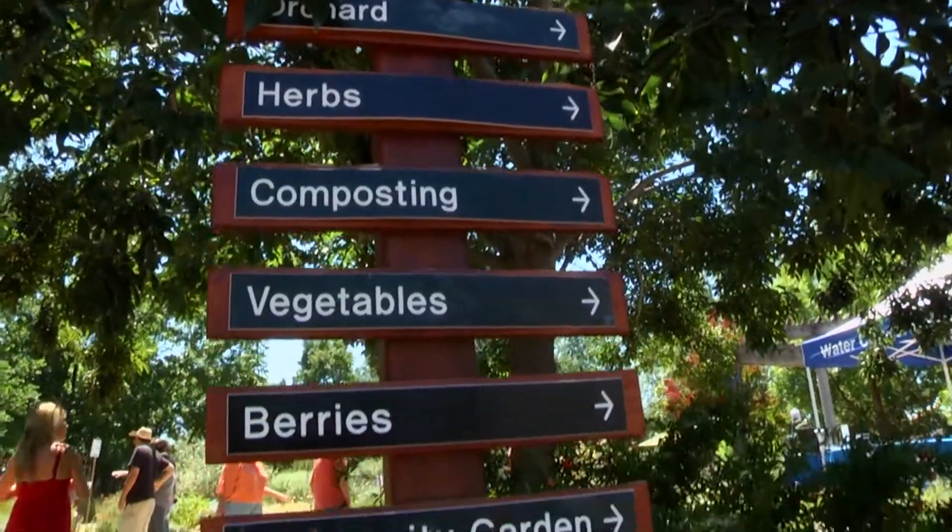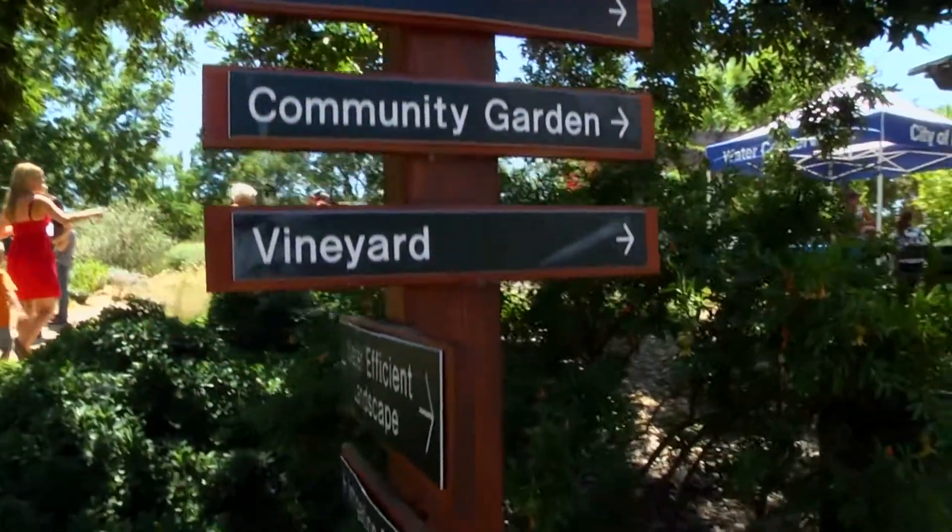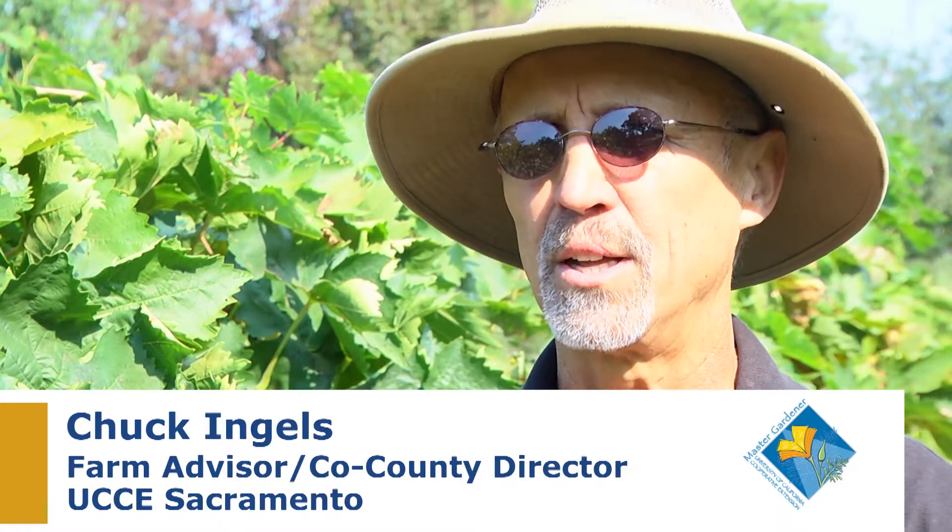Demonstration gardens can be a great way to educate the public about water-efficient and edible landscapes, and the Fair Oaks Horticulture Center has become somewhat of a living laboratory. We conduct trials to look at various growing methods and pest management strategies.